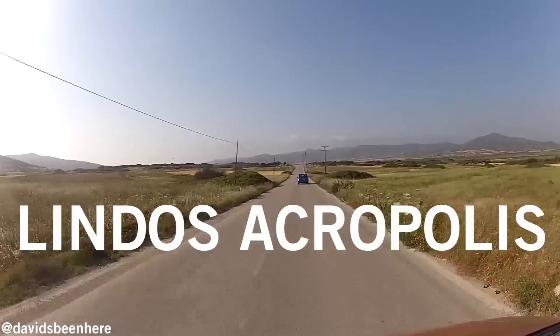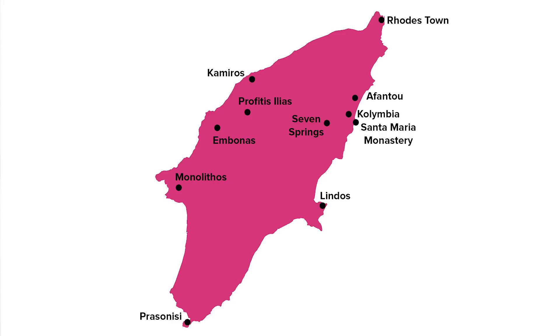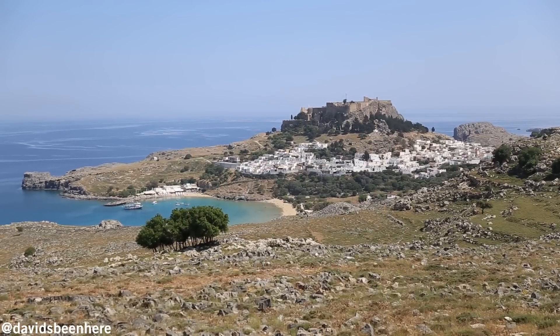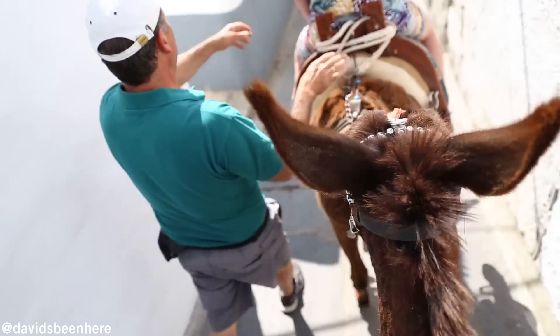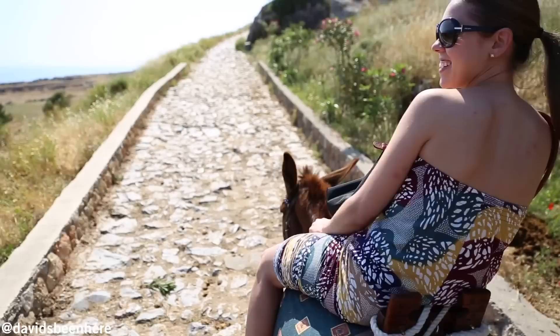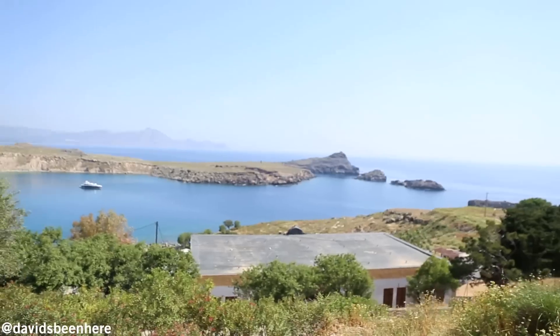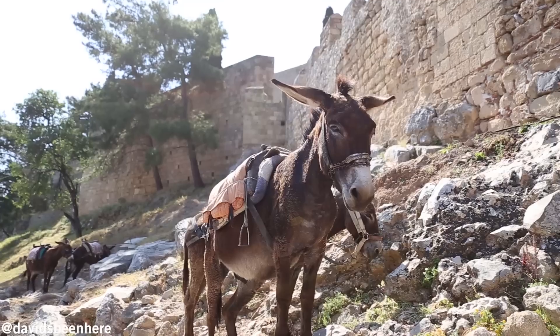Back on the east coast we head north to Lindos to see the impressive ancient acropolis towering over the town. One of the best ways to make your way up to the top of the acropolis in Lindos is by taking the donkey — it's five euros to go up and five euros to go down per person. While it's possible to head up on foot, we opted for a donkey ride for the steep ascent.